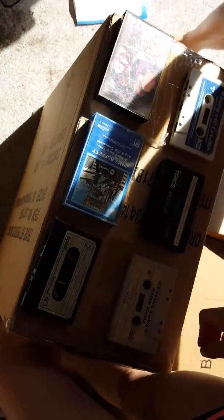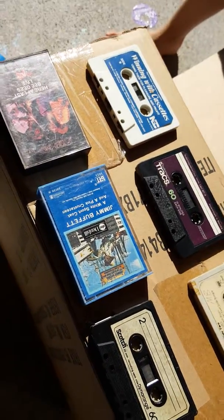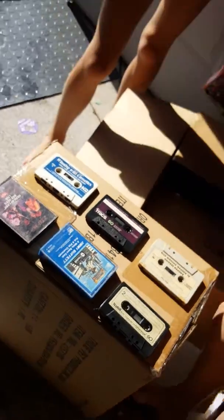Hi everybody. Now look out — let me get the sunlight in here so we can show what we're talking about here. These I found in a box of my father's old things.